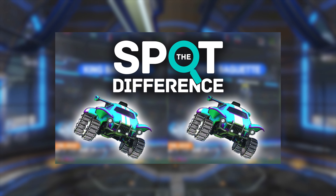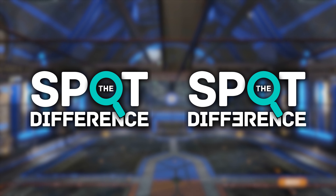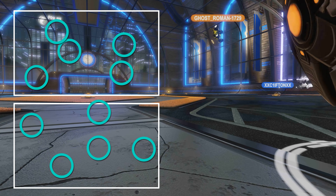Hello Rocketeers! Since my first spot-the-differences video got positive feedback, it's time for part 2. As you noticed in the beginning, I changed things up a bit. This time you get to play two larger and moving images as well as two small static ones with fewer differences to find.